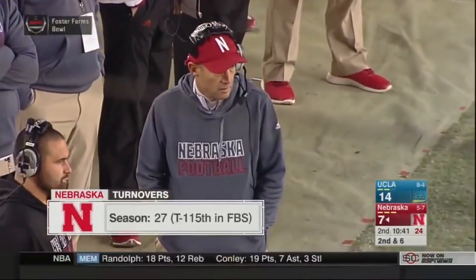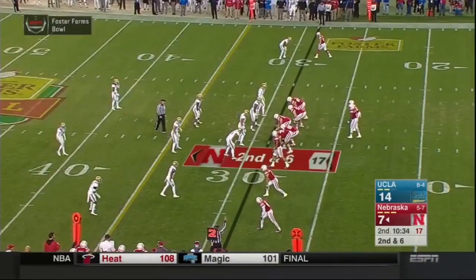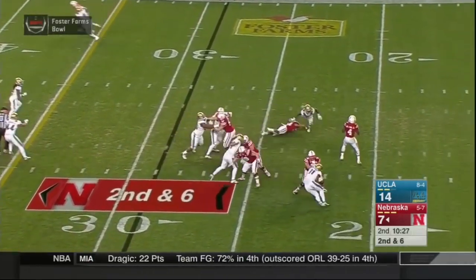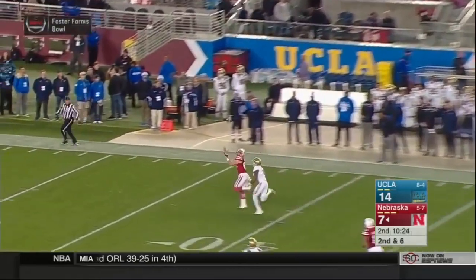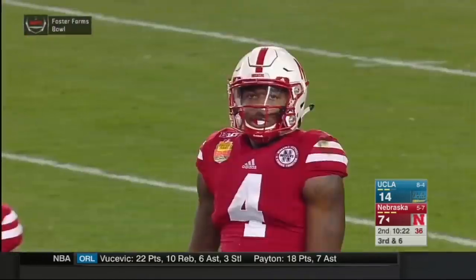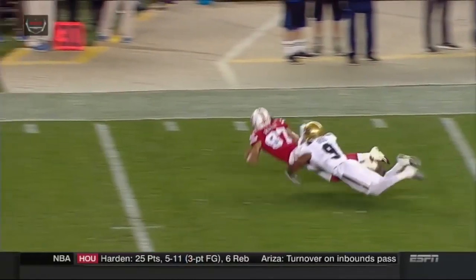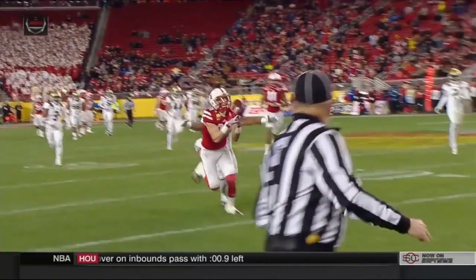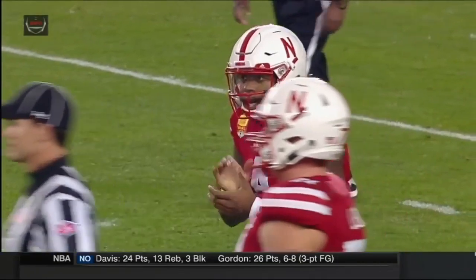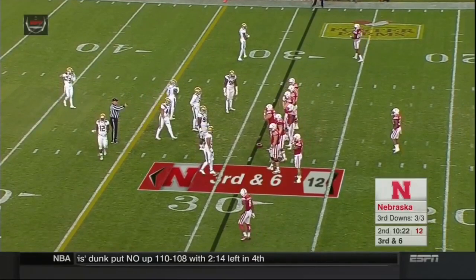Now let's see how Nebraska responds. Obviously controversy around that face mask — you've given up a big drive. Let's see if the offense can stay patient being behind again in the second quarter, and continue to do what has worked. Armstrong in the shotgun, Newby to his right. Tommy gets the snap, looking to throw, throws deep downfield looking for Brandon Riley. Riley makes it — can he hang on? No, he bobbled it, couldn't quite hang on at the 30 of UCLA. He had beaten the coverage of Marcus Rios, it was a well-thrown ball. Brandon will tell you he should have made the catch. Should have been a big gain — you can't really throw it much better. He could have caught that in stride and kept going. Instead it ends up as nothing, and now Nebraska is faced with a third and six.